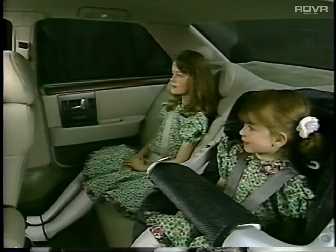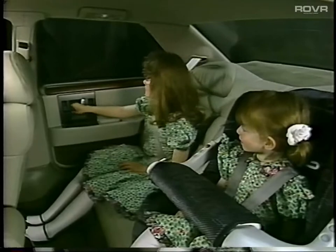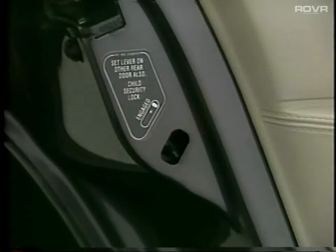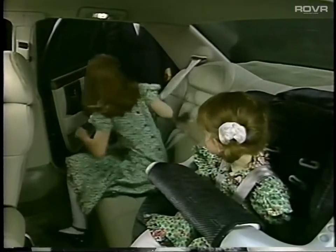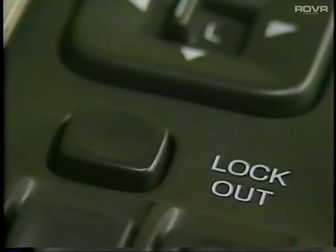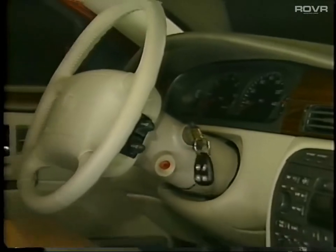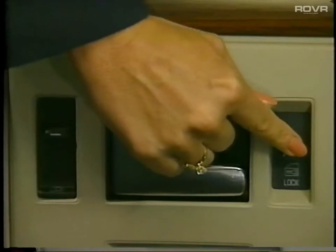Cadillac has incorporated rear door child security locks, which prevent children from opening the rear doors from the inside. Simply push up to engage and down to disengage — with this security feature engaged, the rear doors must be opened from the outside. With the Seville's handy rear window lockout feature, you can deactivate the rear power window controls for enhanced safety. Your Seville's ignition key anti-lockout feature prevents you from power locking the door when the keys are inadvertently left in any position in the ignition and any door is opened.